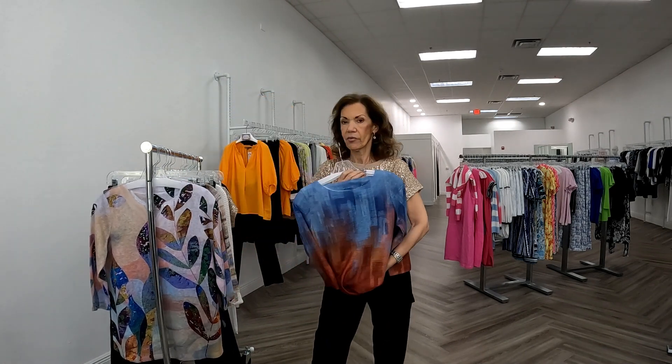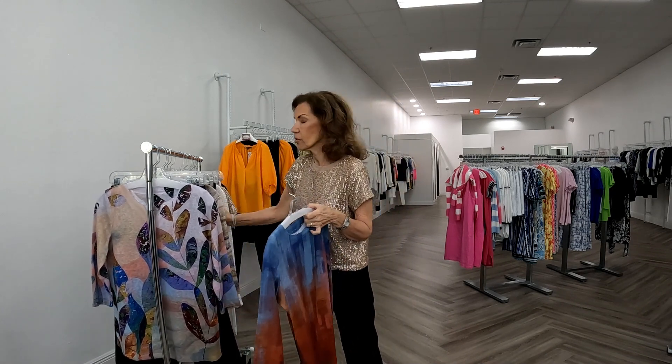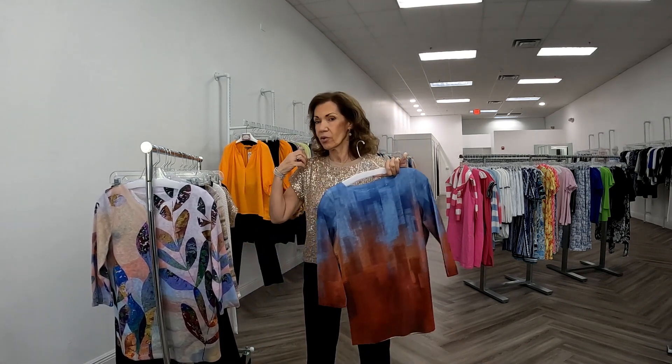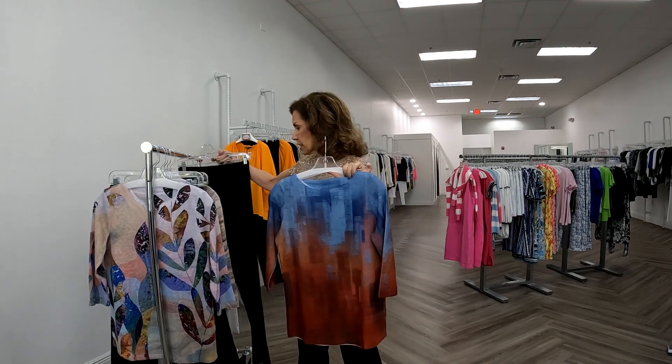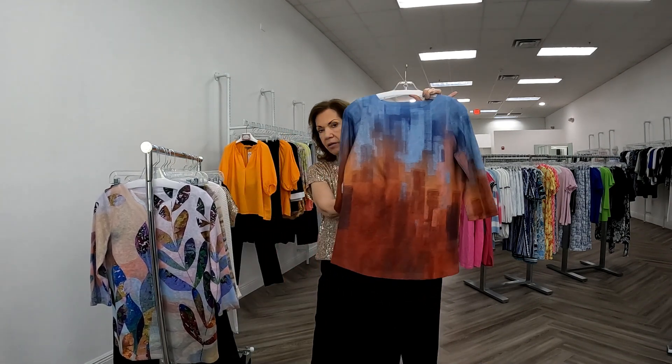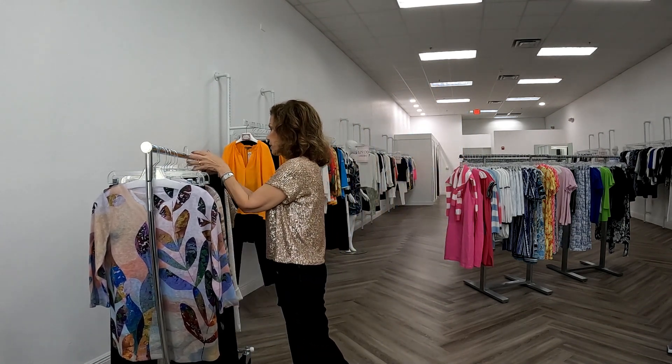Here I have a blue and rust color which is really very pretty. It has a round neck — their necklines are so good. Sometimes t-shirt necks either look stretched out or they're too V-shaped, but these fit really nicely. I have it with a plain black pull-on pant.